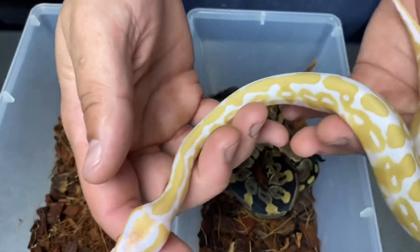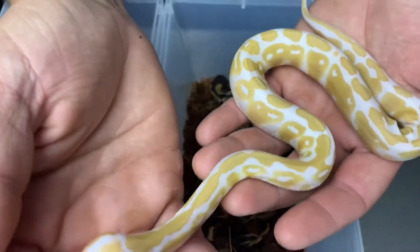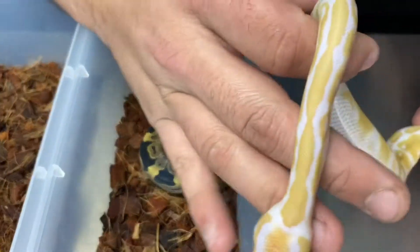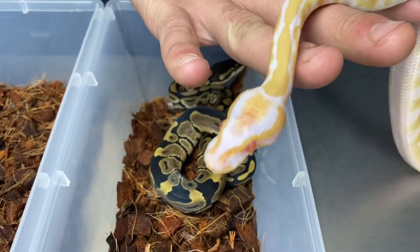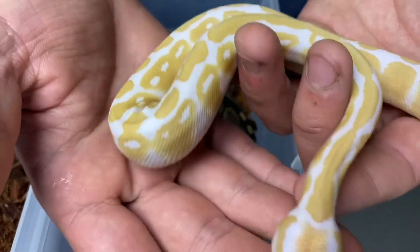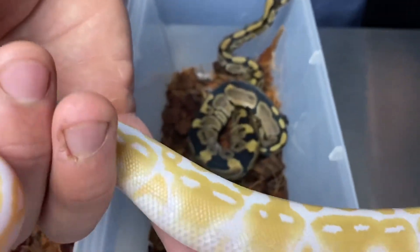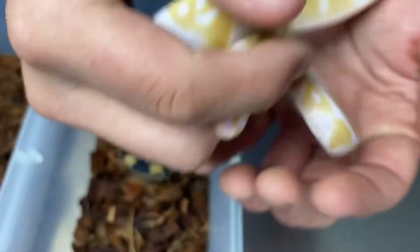We got four albinos total in this clutch. This first one here is that single-gene albino — just what you typically expect from an albino. Let's see if we can get those red eyes in the frame. They're lacking the melanin; that's what albinism is. It basically just pulls all the dark coloration out and leaves the yellows and the whites, so we got red eyes and these nice yellow markings.